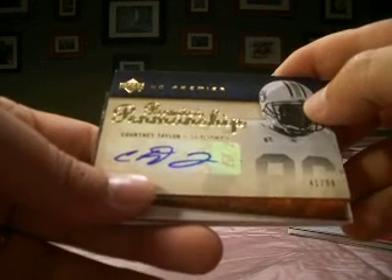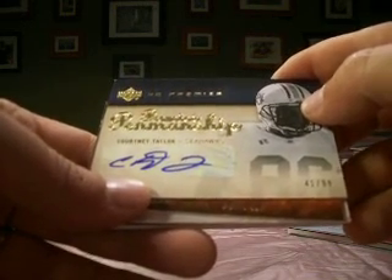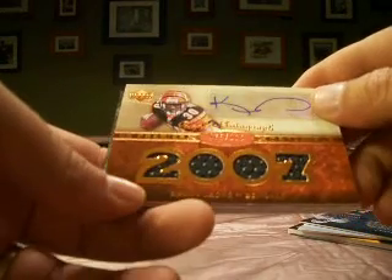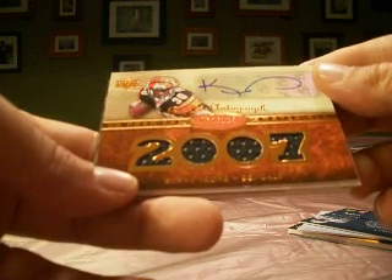They were unclaimed in the original draft, as was the Seahawks, with Courtney Taylor numbered 41 out of 99. B.A.J. Murray picked them up, so he gets the Courtney Taylor autograph. Next up, a Kenny Irons numbered 75 out of 125 with the rookie auto jersey.